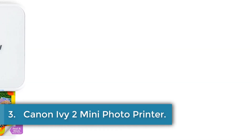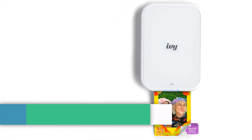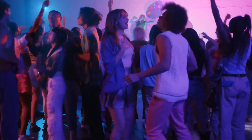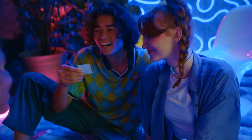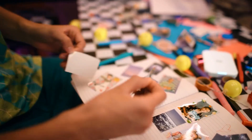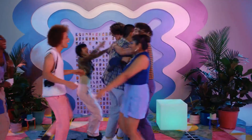Number 3: Canon IV2 Mini Photo Printer. The Canon IV2 is a portable photo printer that uses Zinc technology, eliminating the need for ink. It allows users to print and customize photos directly from their smartphone or tablet using the Canon Mini Print app. The printer features a peel and stick backing, making it easy to place photos on various surfaces. With improved print quality and better connectivity using Bluetooth 5.0 technology, the IV2 offers a convenient and high-quality solution for on-the-go printing.